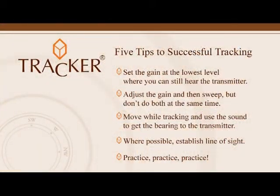Don't forget these five items for successful tracking. Set the gain at the lowest level where you can hear the transmitter. Adjust the gain and then sweep, but don't do both at the same time. Move while tracking, and use the sound to get the bearing to the transmitter.